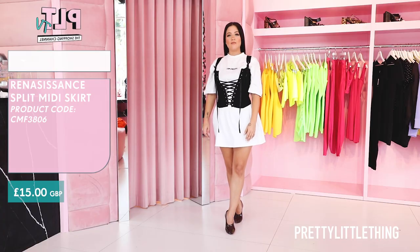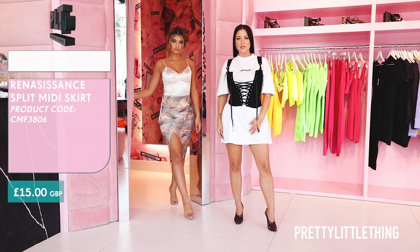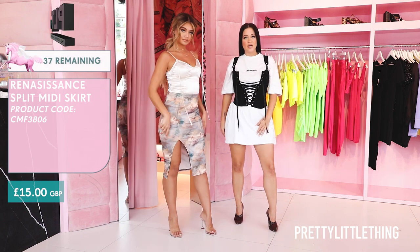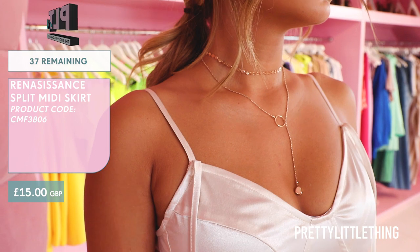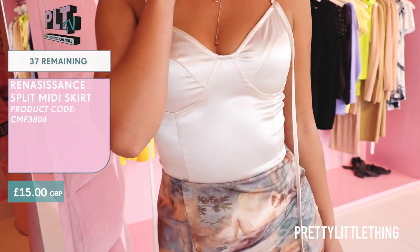Next up I have a Renaissance print skirt. It's a little bit past the knee but it has a slit so you can wear it for date night. To keep it sexy and sleek I paired a perspex heel with it and also a dainty gold necklace. Keep it cute, keep it simple.